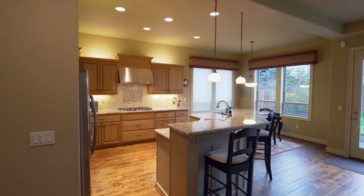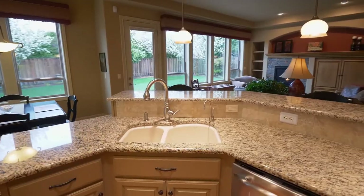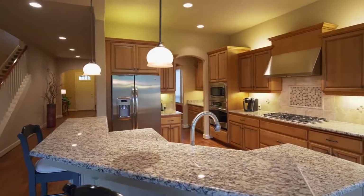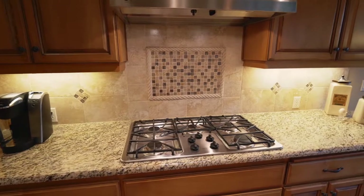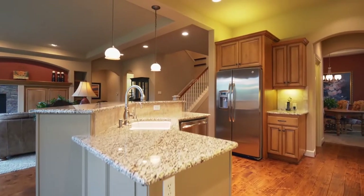The great room opens to the chef's kitchen with an elegant island, breakfast bar seating, slab granite counters, a five-burner cooktop, a generous pantry, and extra storage cabinets.